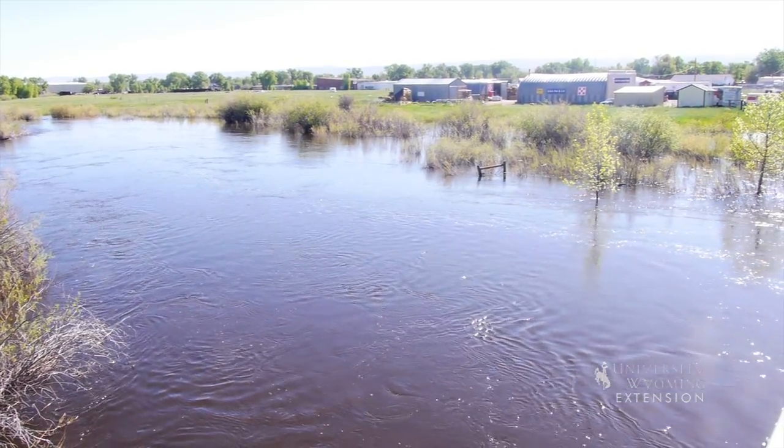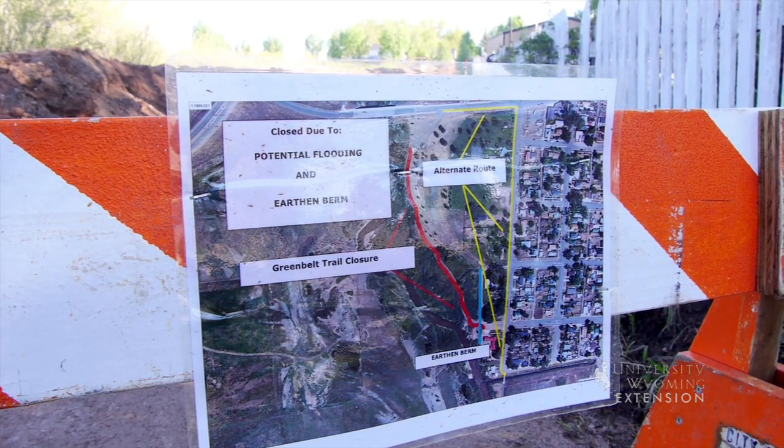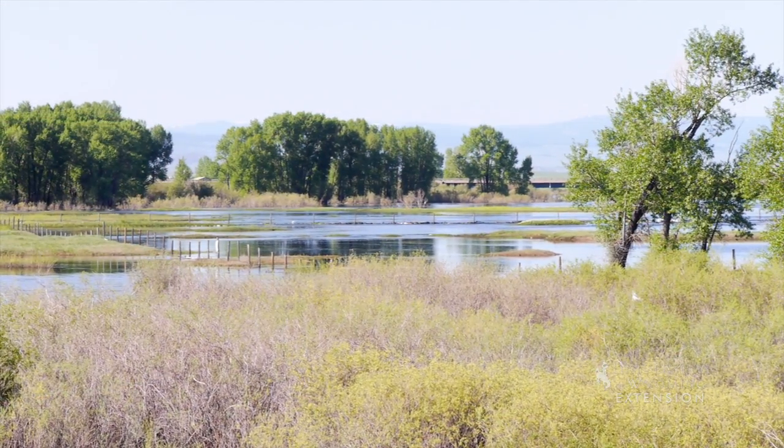People living in floodplains should understand that no matter how these areas have been altered, they will still flood at some point in the future. The Federal Emergency Management Agency, FEMA, provides maps and resources for people living in floodplains. Your local Extension office has additional resources to help you understand floodplains and also to assist with disaster management during floods.